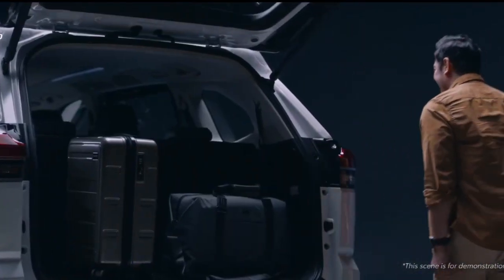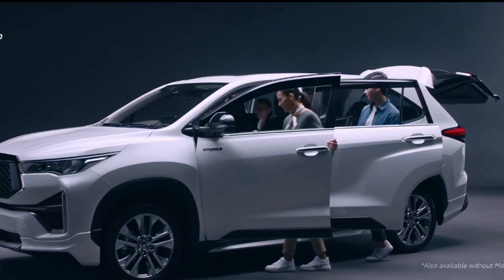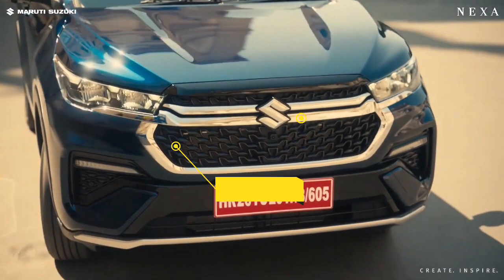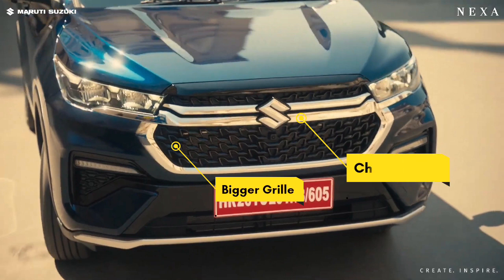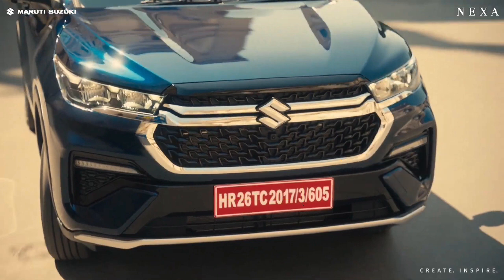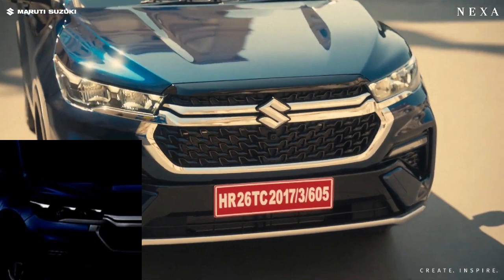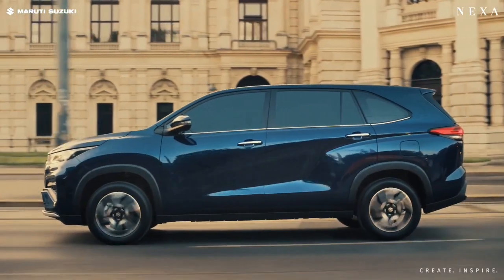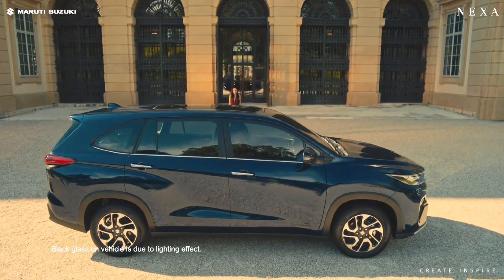Now let's see what changes have been made to the exterior of the Invicto. The Invicto gets a slightly bigger grille, and these two chrome strips will remind you of the Maruti Suzuki XL6. The headlamps get Nexa signature three-dot LED DRLs, and lower down the bumper is also redesigned. Near the LED strip, an extra silver element is also added in the Invicto. From the side, the Innova HyCross and Invicto are exactly the same, except for the alloy wheel design.